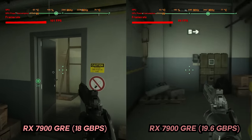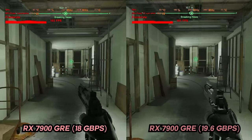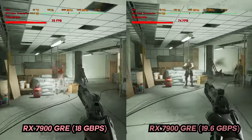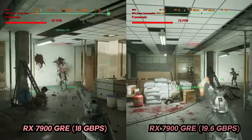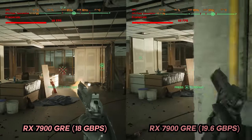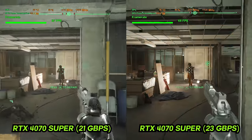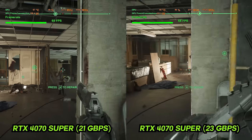For a fair comparison — especially against Nvidia cards — I took the Nvidia cards to around their max stable speeds across all games as well. For AMD, we're going from 18 gigabits per second to around 19.6 gigabits per second on the RX 7900 GRE. On the Nvidia side, we're going from around 21 gigabits per second to 23 gigabits per second. So actually the Nvidia card gains even more speed in nominal terms than the AMD.